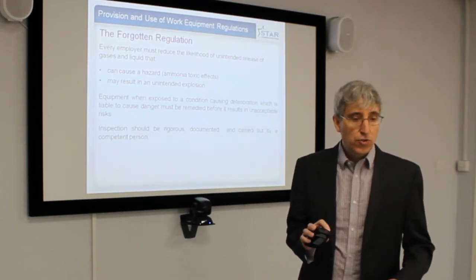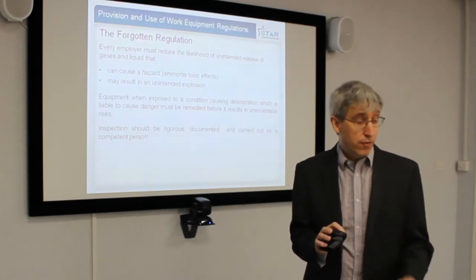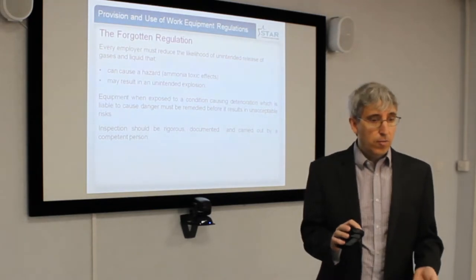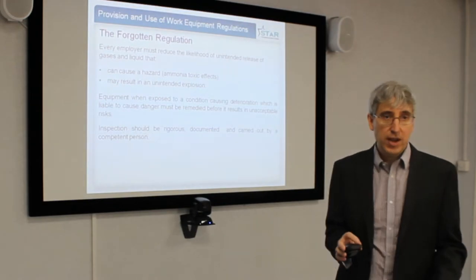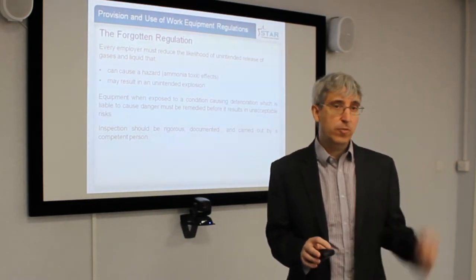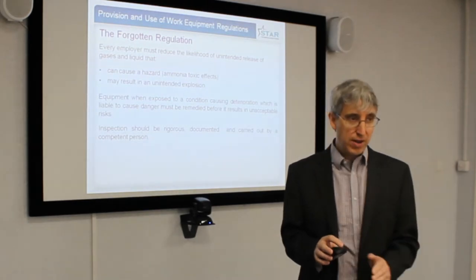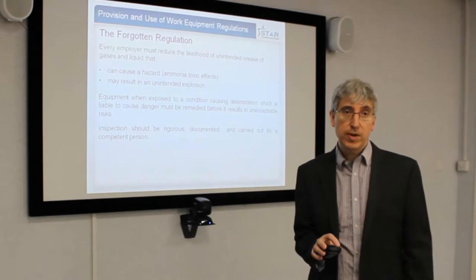The regulation also requires that any equipment that is prone to deterioration that can cause a danger must be remedied before it occurs. Therefore, you must carry out an inspection and document what you're doing. You can't just look around and say it should be okay — you must actually have a plan in place on how you're going to maintain it, and the person who plans that needs to be a competent person.